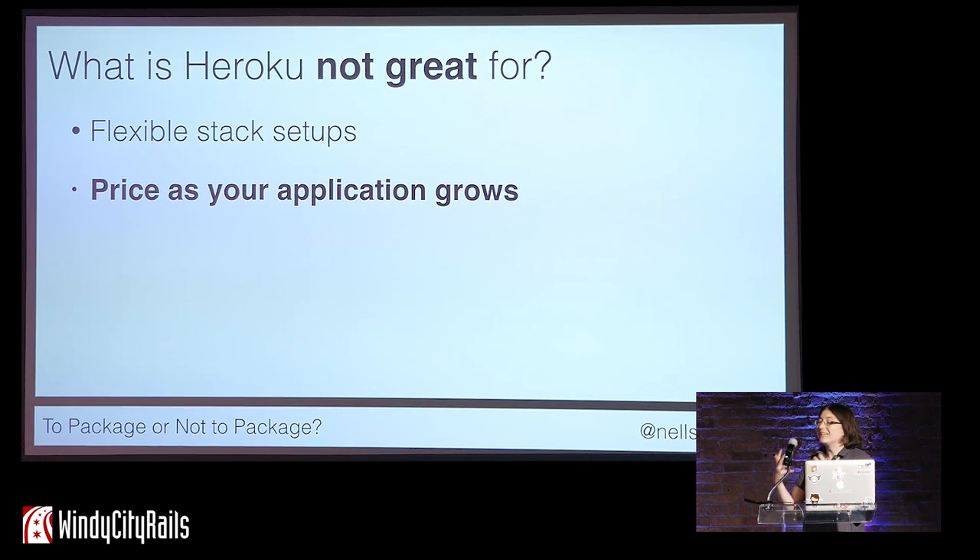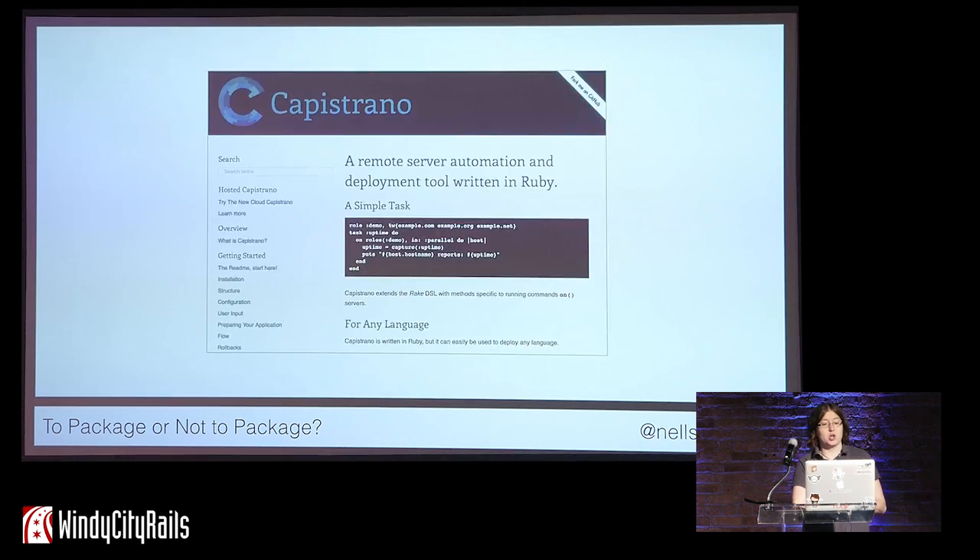Although I used Heroku frequently when I was learning Rails, my early paid Rails work was at a hosting provider where we ran our own infrastructure. Heroku was not an option for us, so we had to use a different tool called Capistrano. Capistrano allows us to specify what servers we want to deploy our code to and do that deploy over SSH. It's very powerful and very flexible. Nearly every closed source Rails project I've worked on used Capistrano as its deployment tool.